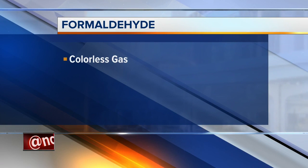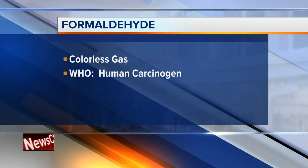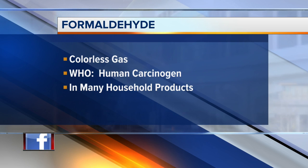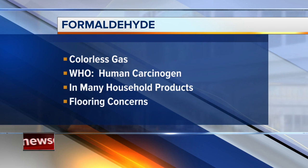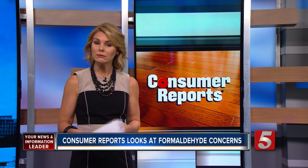Formaldehyde — it is a colorless gas that's considered a human carcinogen by the World Health Organization. It's in many types of household products and was in the news last year when some laminate flooring from Lumber Liquidators was reported to emit worrisome levels of formaldehyde. So should you be concerned about your house?